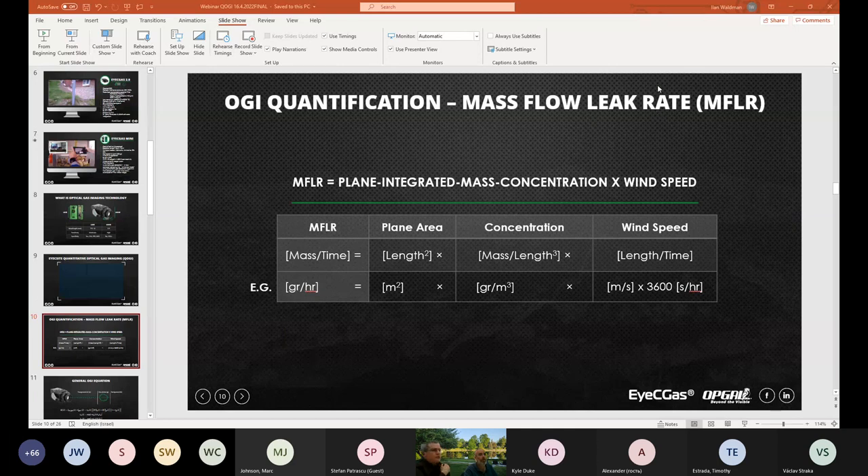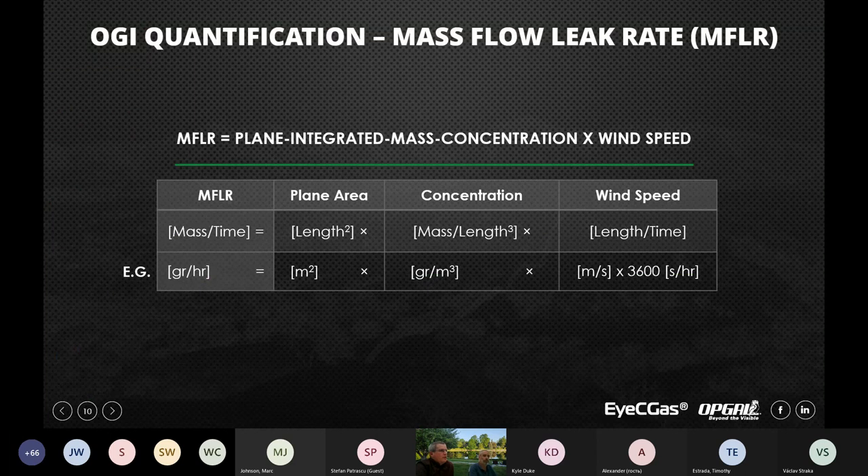The process of quantification is: first use the IC Gas to find a leak, and once you find a leak you want to quantify, put the IC Gas camera on a tripod and aim it at the leak. Then connect it to the tablet and start the quantification procedure, which includes a wizard of six or seven screens. After pressing enter, about a minute later you get the quantification results. OGI quantification is essentially a mass flow leak rate — a value of mass over time, which could be pounds per hour, grams per second, or grams per hour.